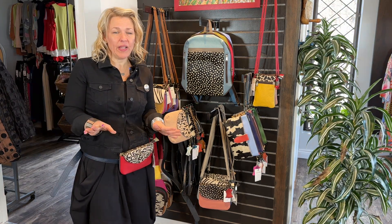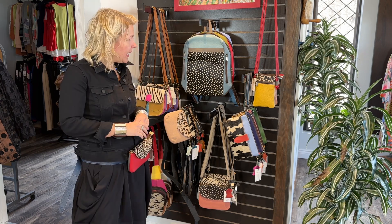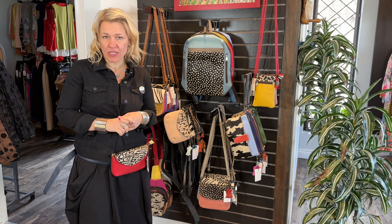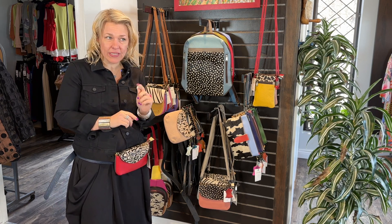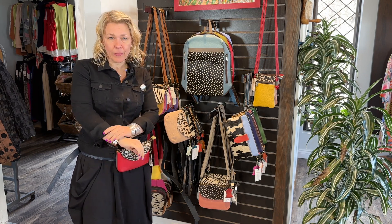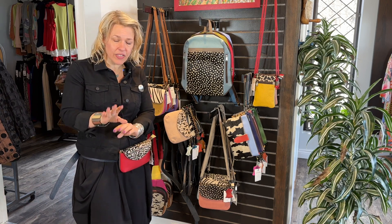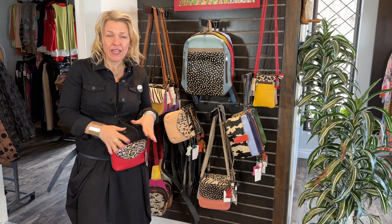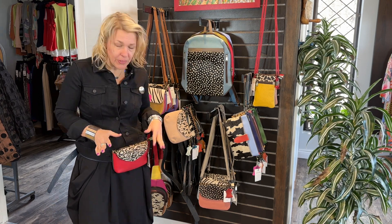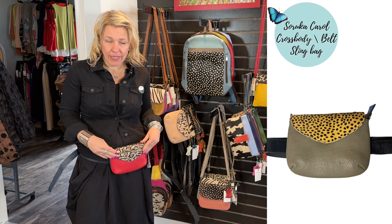They are all one-of-a-kind pieces — no two will ever be alike with their color scheme. On the website each one is individual, but we will be reordering because some styles are sold out right now, and there is a pretty quick turnaround time coming from Barcelona. You can always email us or call us to get on the list so when they come in you can have first choice in the colorways. I'll start with the one I'm wearing — it's a crossbody but also a hip pouch.